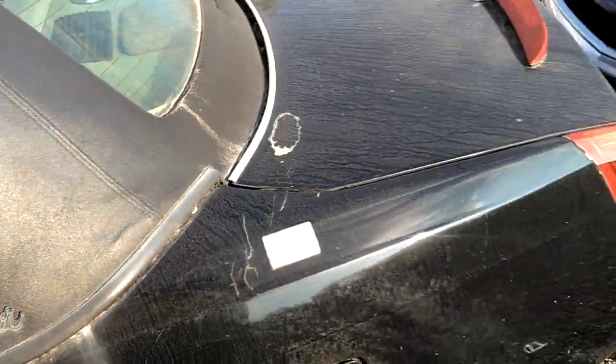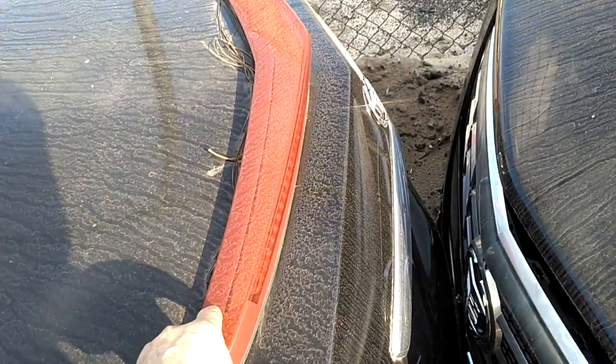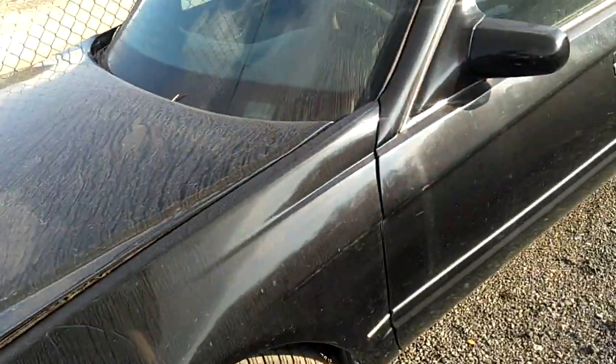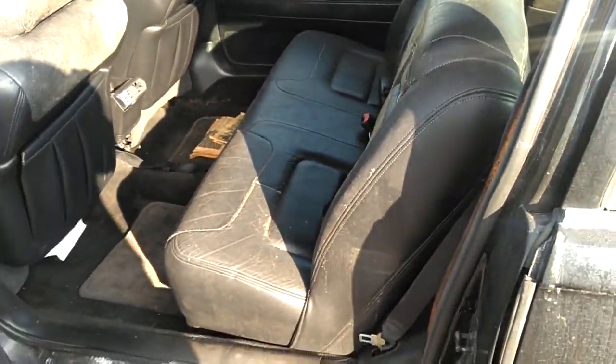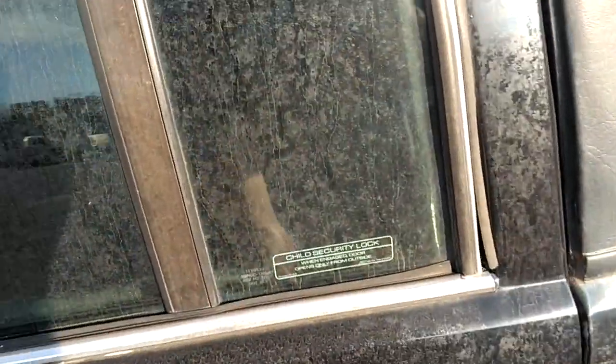Superior makes hearses. Look at that — it just seems weird that Superior makes hearses. Look how big this freaking door is here. It's bigger than the back door, by far.